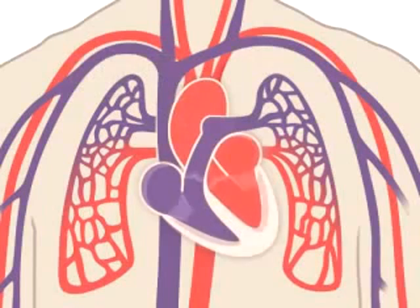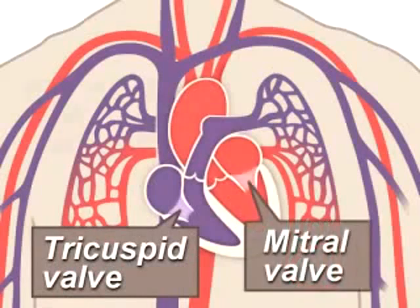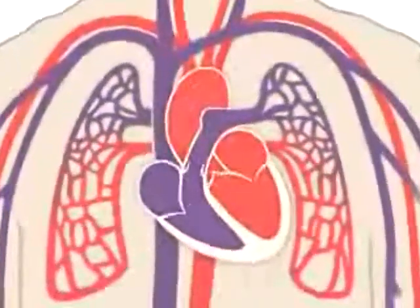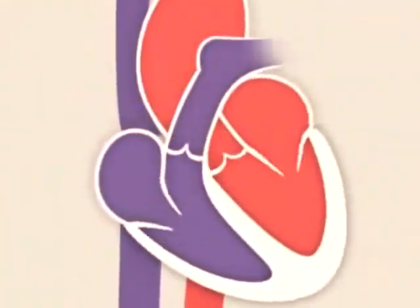Four valves within your heart keep your blood moving the right way: the tricuspid, mitral, pulmonary, and aortic valves. They work like gates on a fence — they open only one way and only when pushed on. Each valve opens and closes once per heartbeat, or about once every second.